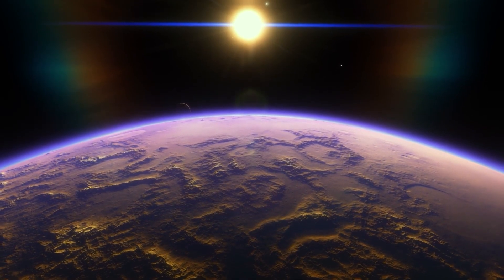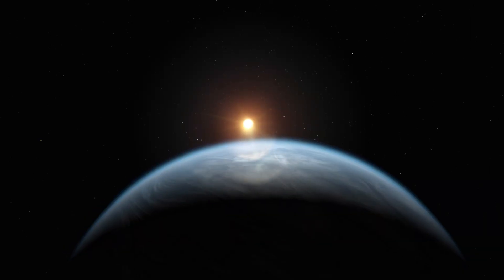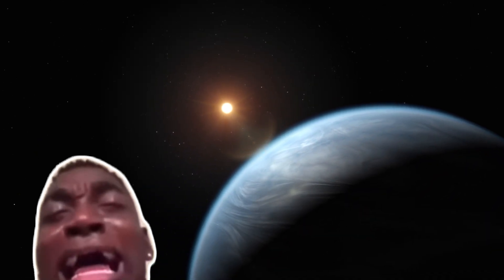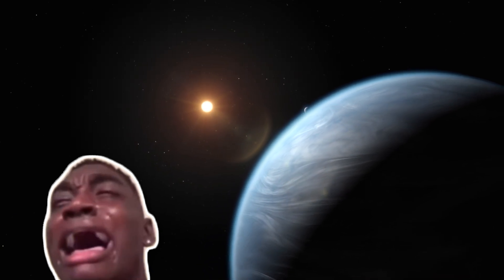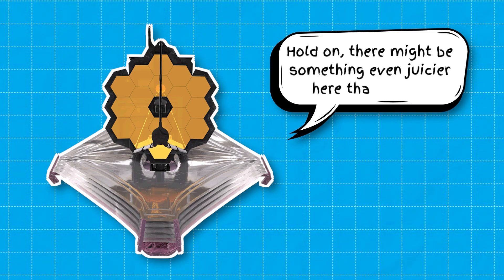Now let's talk water — or the lack of it. JWST couldn't find any water in the upper atmosphere of K2-18b, which is especially surprising since Hubble thought it had found water there before. But don't go tuning out just yet, because JWST suggested there might be something even juicier here than water.